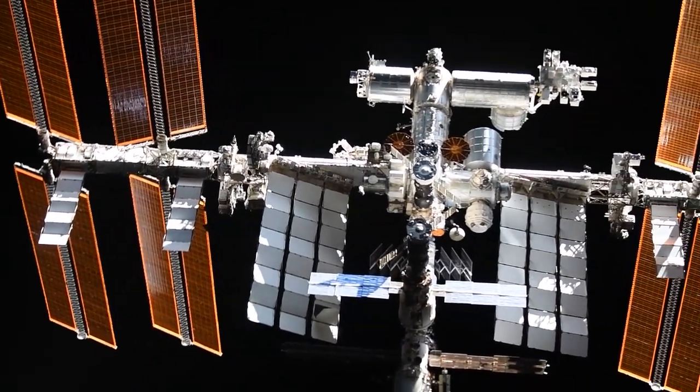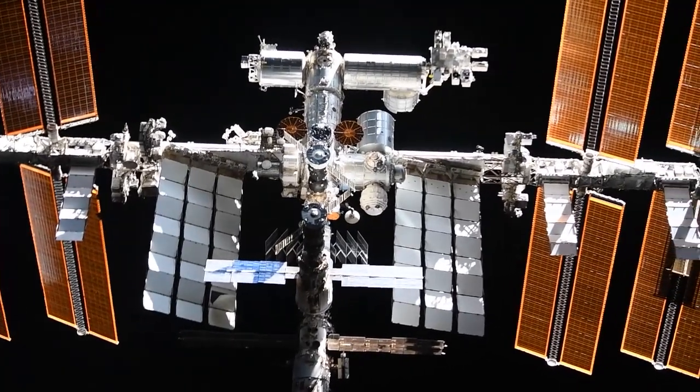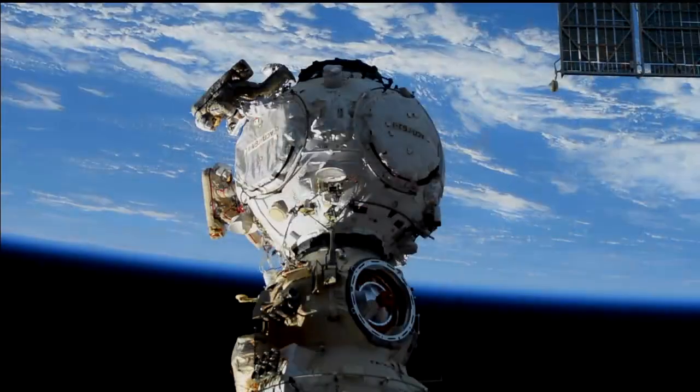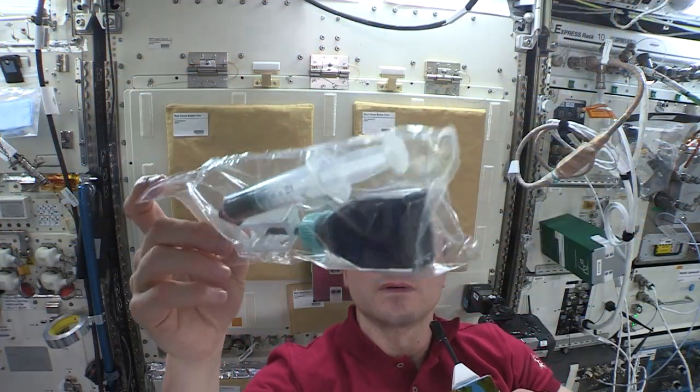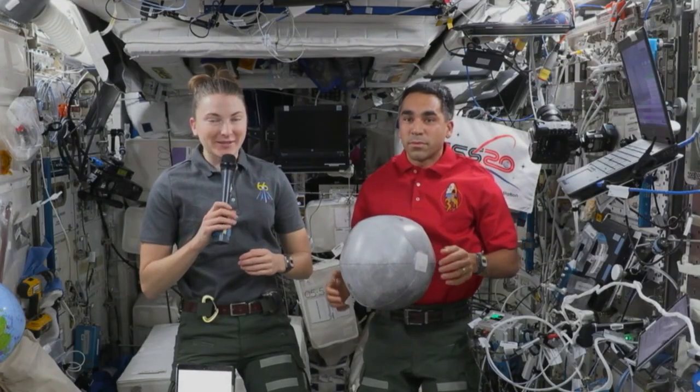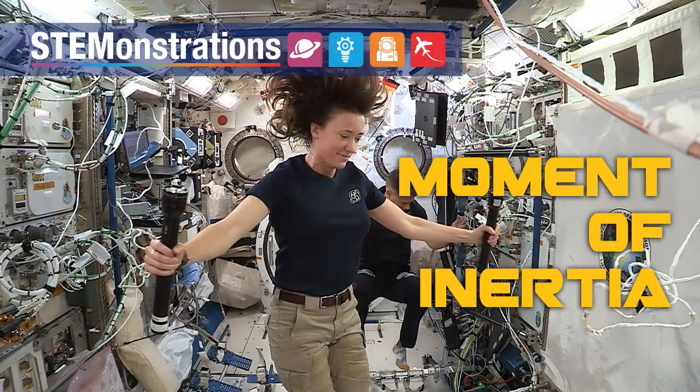Astronauts and cosmonauts on the International Space Station spend some of their time keeping the station operating smoothly, some supporting science operations, and sometimes they help students on Earth learning about science, technology, engineering, and math. In this demonstrations video, astronauts Megan MacArthur and Shane Kimbrough use the weightless environment on the station to demonstrate the concept of moment of inertia in a way that even I can understand it.